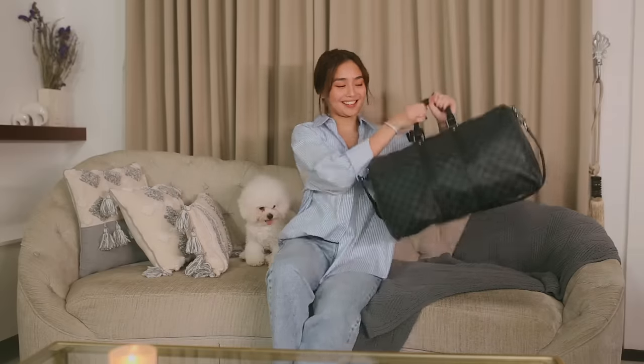Hi everyone! Welcome back to another video. And for today's episode, I'll be showing you what's inside my work bag.